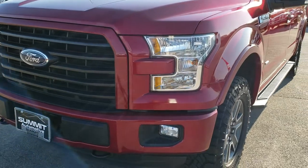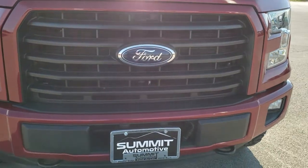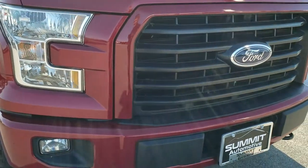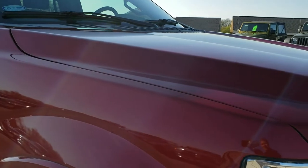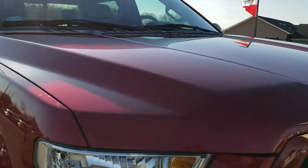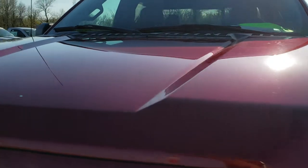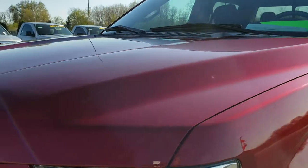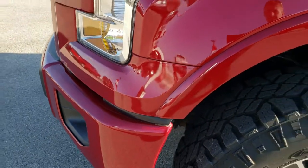Today we are checking out this super clean 2016 Ford F-150 crew cab, five and a half foot short box. This truck has the 3.5 liter twin turbocharged V6 EcoBoost motor, and from this HD video you will be able to tell that this truck is extremely clean all the way around.